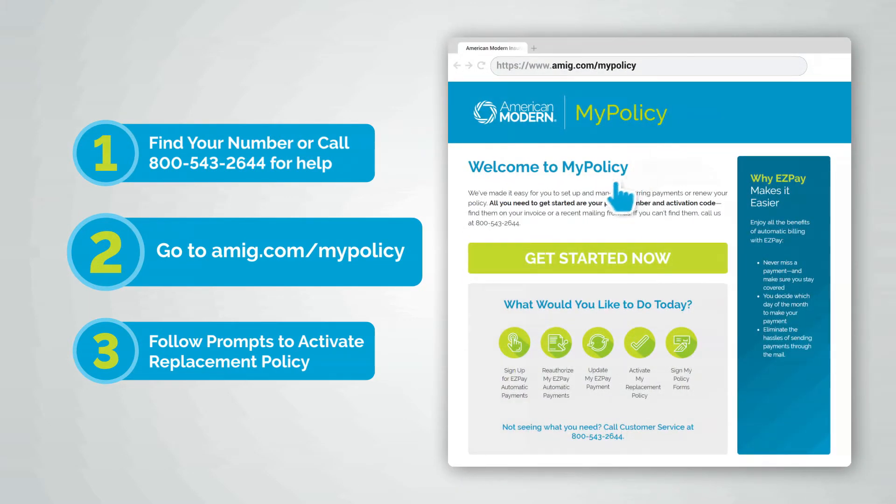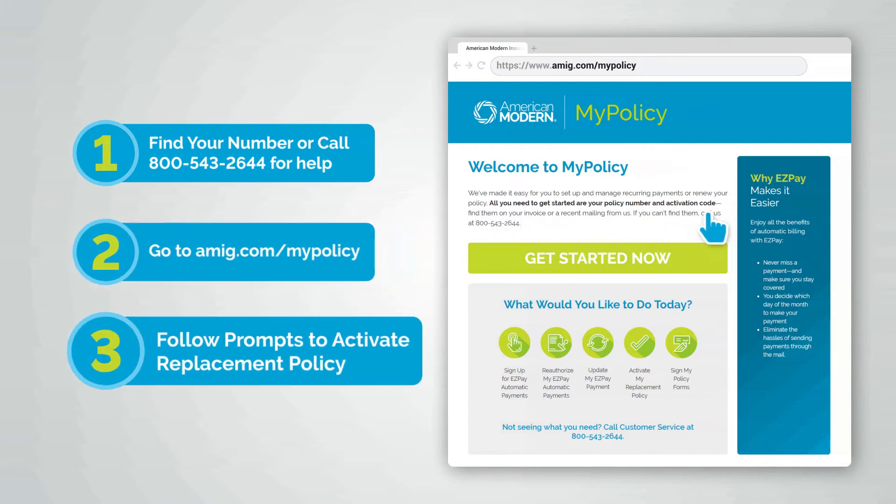Second, stop by our easy-to-navigate, get-it-all-done website — it'll walk you through the process quickly and easily. Third, activate that policy. Click 'Get Started Now' and follow the simple prompts.